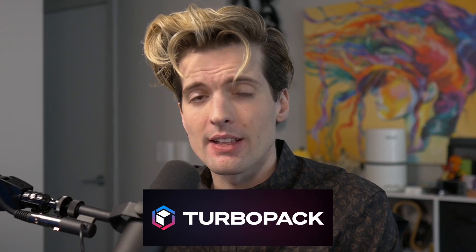Y'all heard about TurboPack? It's the hot new thing. If you've been on Twitter much the last few days, you might have heard about TurboPack.